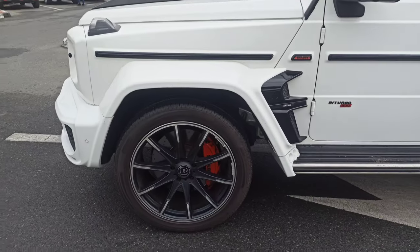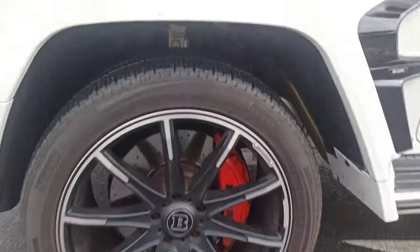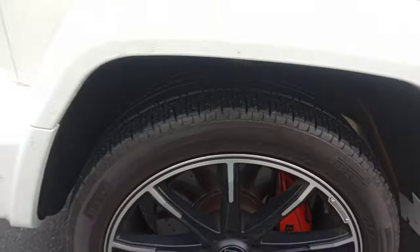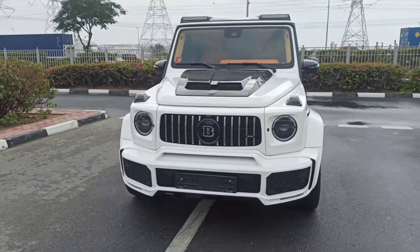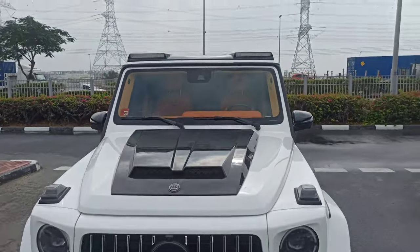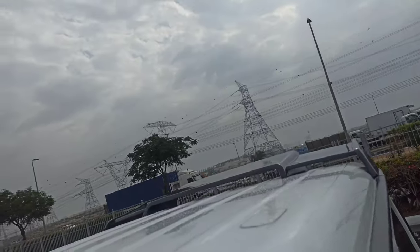Left back door, left front fender, left front alloy rim — tire in good condition. I have now covered all the exterior. Let me show you the roof as well.